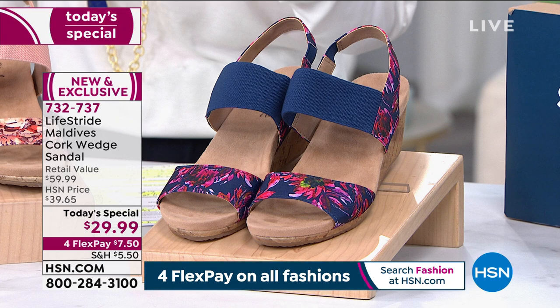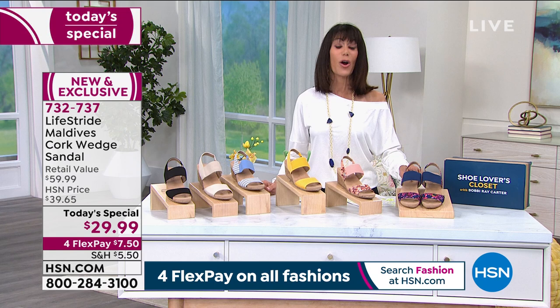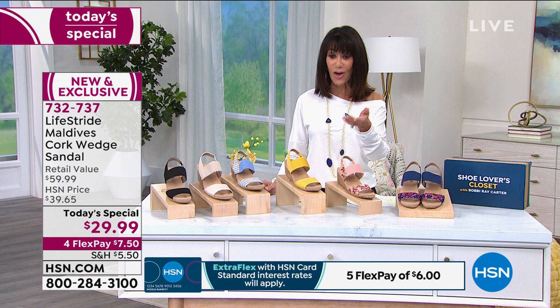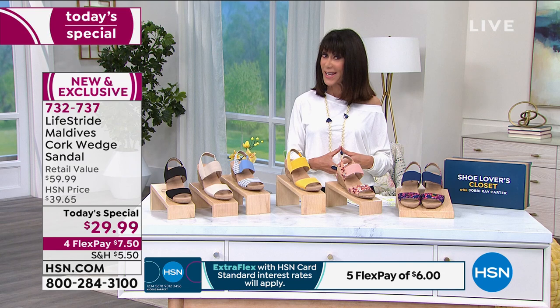When I looked at this I thought, oh, this would be great if we could do it for $39 — can't believe it's $29. And then for FlexPay, for our spring fashion kickoff, on any credit card it's only $7.50, or six payments on your HSN card. There's absolutely no interest on FlexPay. We've had hundreds of people make their first purchase to HSN with this wedge.